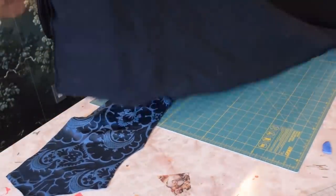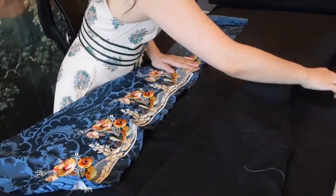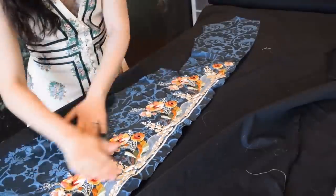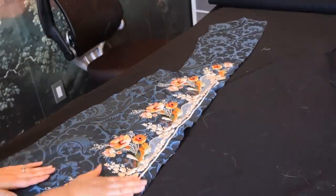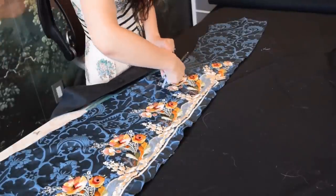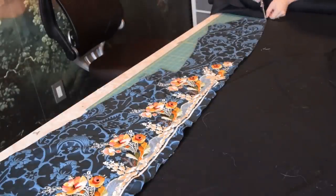After I went ahead and cut that out, I used the pieces that I had cut to cut the flat lining out of cotton twill.